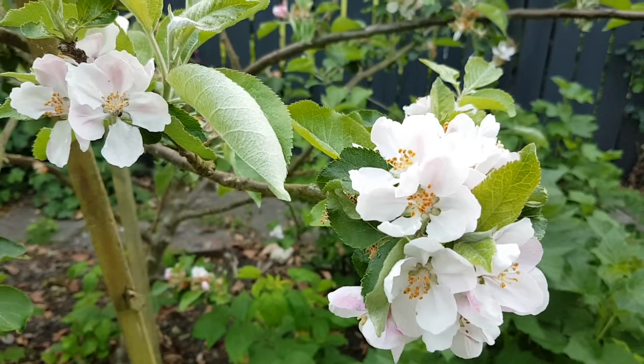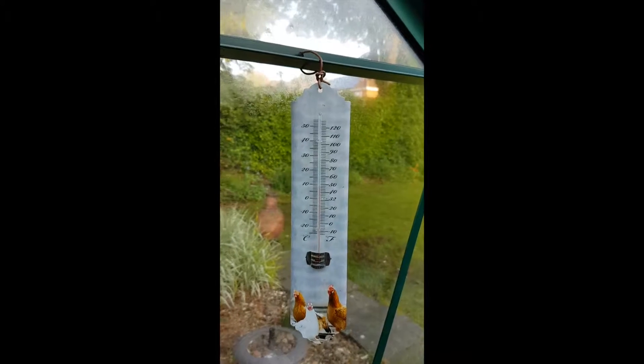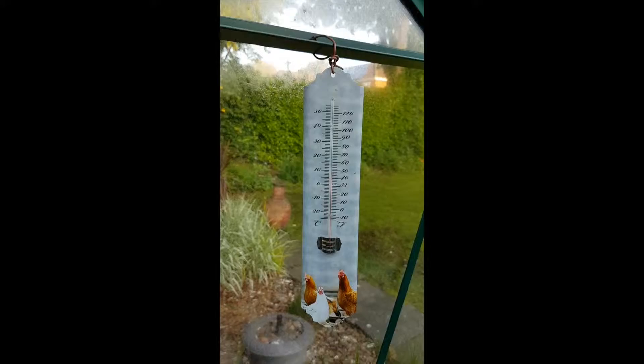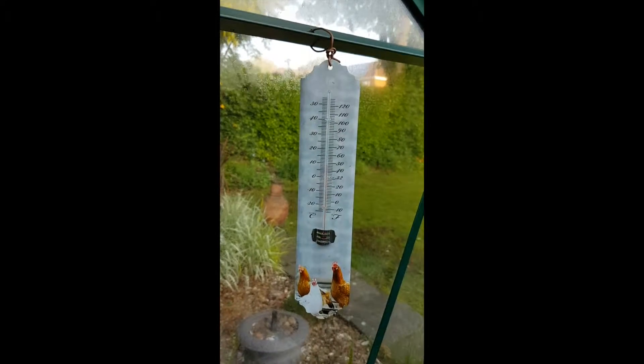Good time to be up — 6am, 8 or 9 degrees. It's a good time to be up in the garden. The birds are in full voice.